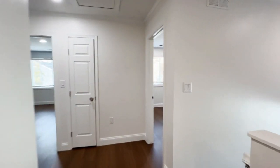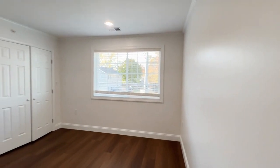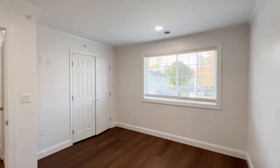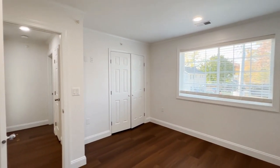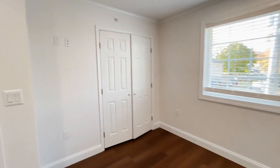Making our way to the front of the home, this is bedroom number three. This is really the only bedroom up here that does not have either a connected en-suite or direct access to a full bath. It does have a double-door closet.